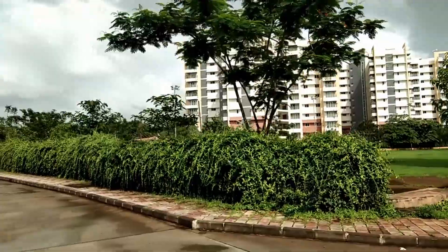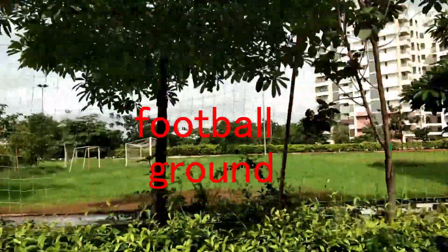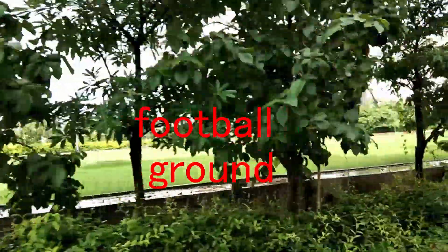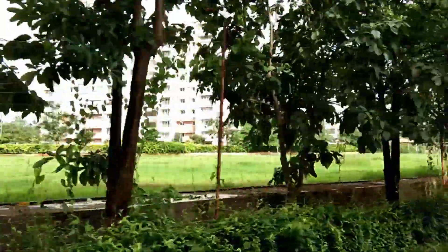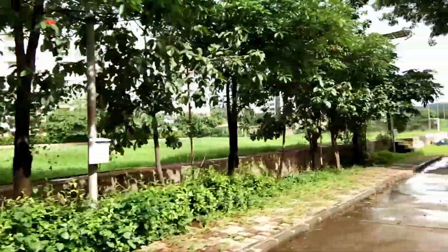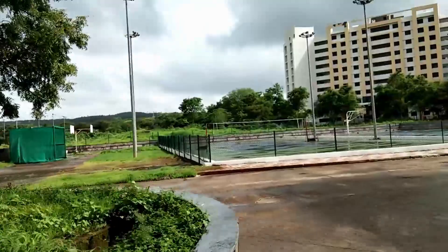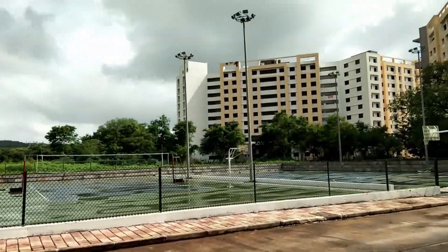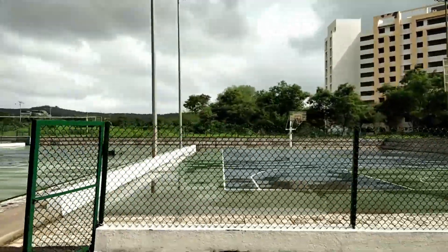So we are back again in Hostel 1. You can see the ground — this is the football ground. Apparently the grass has grown too long because of the rain, but it will be trimmed. And here we come to the volleyball court and the basketball court. I have a few videos on basketball and I will try to put some on volleyball.